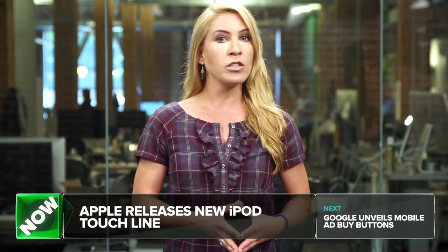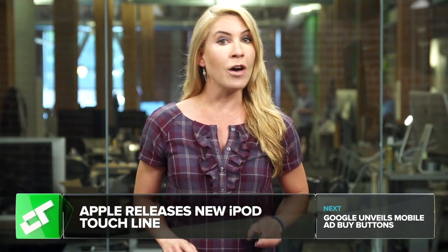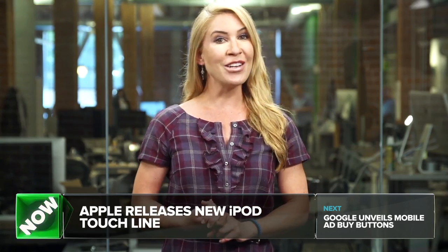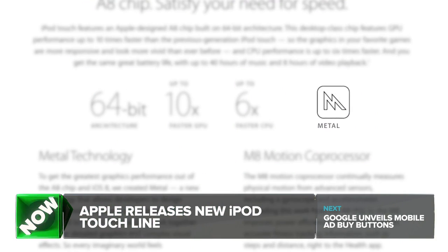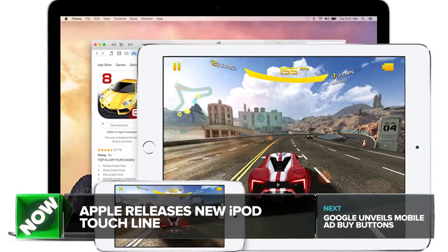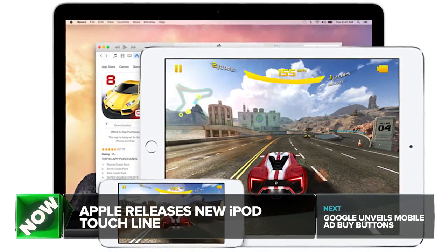New iPod Touch models will still come in silver, space gray, and product red, but three new colors as well: blue, pink, and gold. The A8 processor also supports Metal, Apple's low-level framework that gives developers up to 10 times the speed for gaming, and an overall 6x jump in CPU.